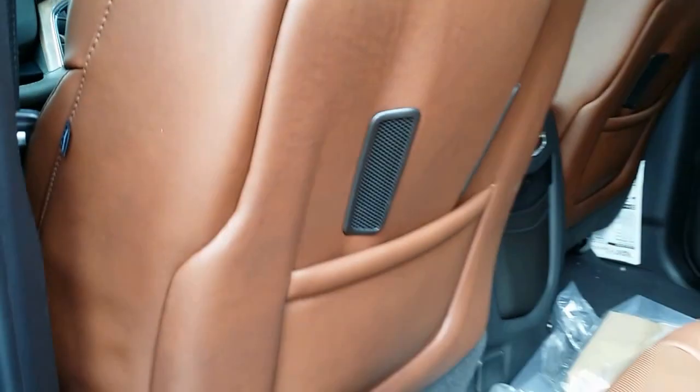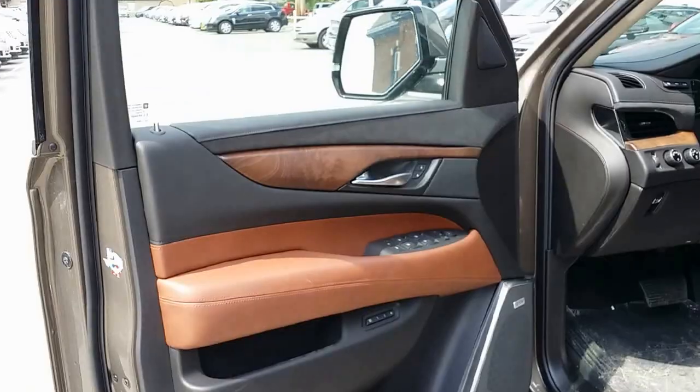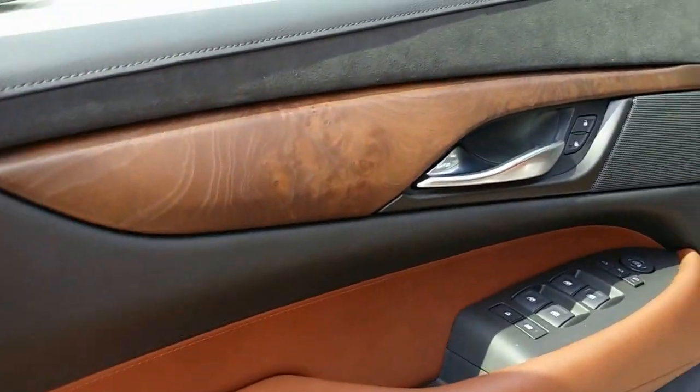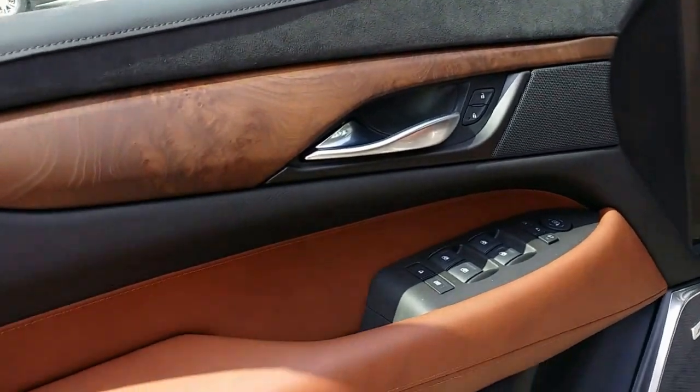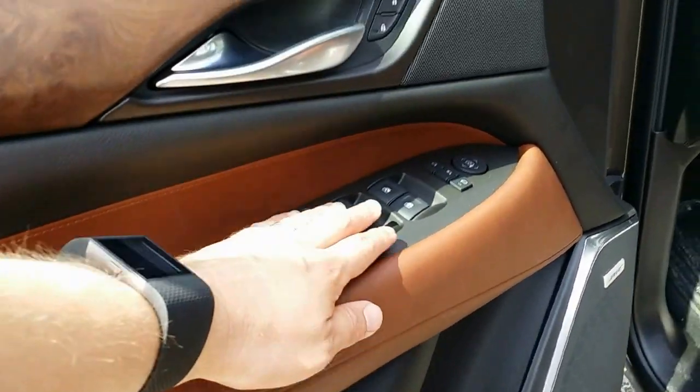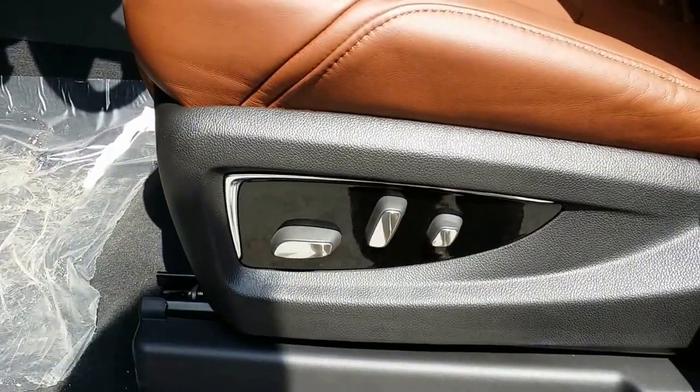There are the vents for the vented seats. Let's go ahead and take a look at the front door. Here's a look at the door — you've got the Bose speakers right there, the suede, wood grain, and leather on the doors — beautiful. You've got your exit memory and memory seats, window controls, side view mirrors, and your power controls for the seat right there.